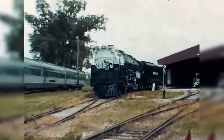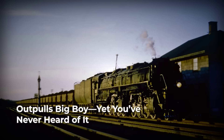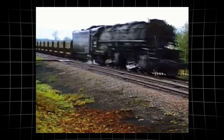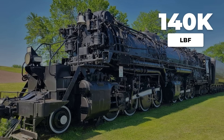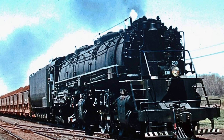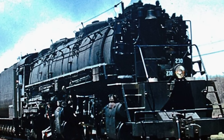Big Boy gets all the glory, but there was a freight locomotive with an even greater claim to power: the Duluth Misabe and Iron Range M4 Yellowstone. It was built to pull more weight than any steam engine America put on rails. Its 140,000 pounds of tractive effort quietly outclassed the legendary Big Boy, hauling massive ore trains across brutal grades and freezing temperatures, all in total obscurity.